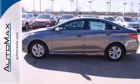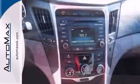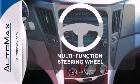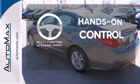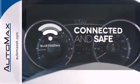This Sonata also comes equipped with stability and traction control, multiple airbags, and an emergency communication system. The multifunction steering wheel helps keep your eyes on the road and your hands on the wheel. Bluetooth wireless technology keeps you in command and in touch.